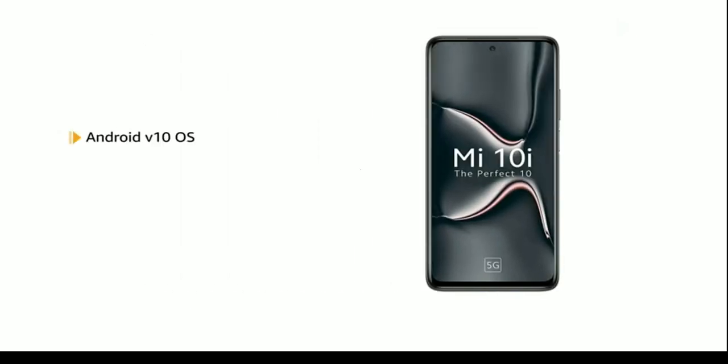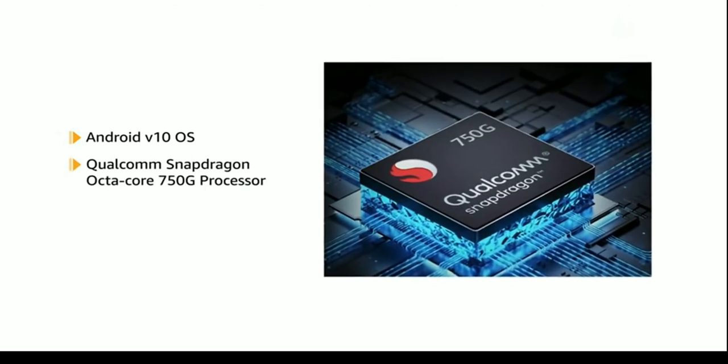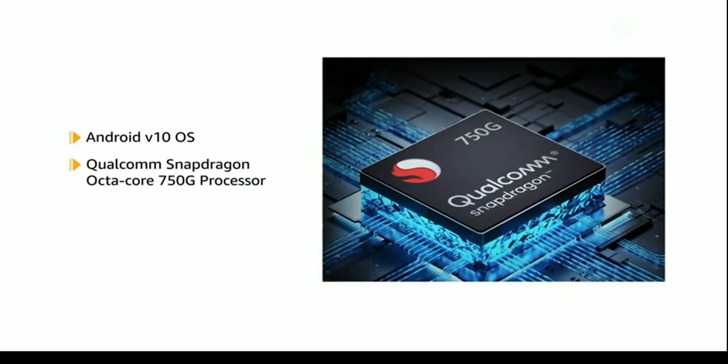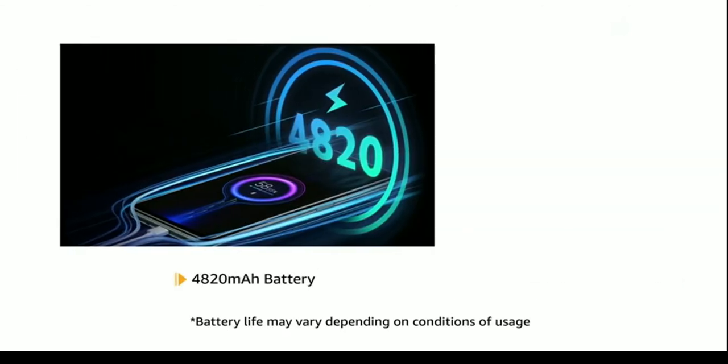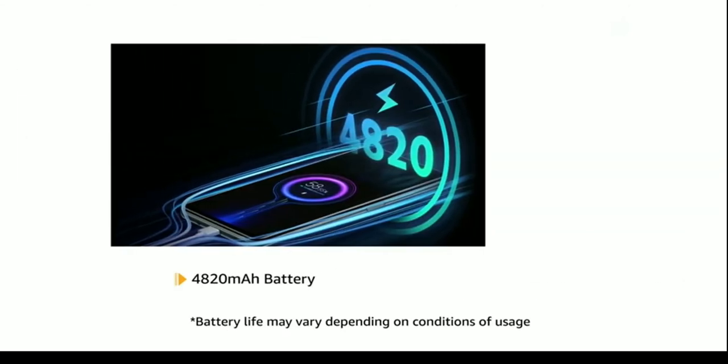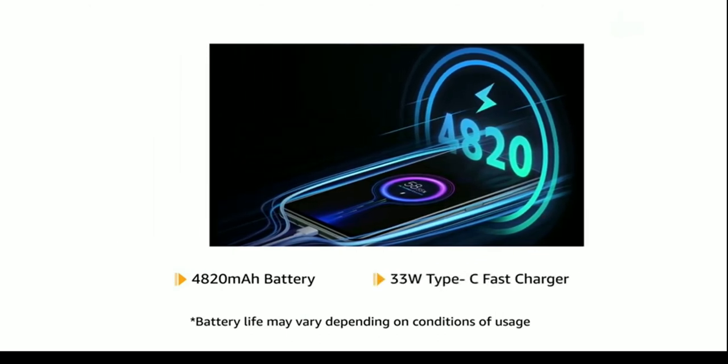Powered by Android V10 operating system with a Qualcomm Snapdragon Octa-Core processor, this phone makes downloading as well as browsing very smooth. It is powered by a 4820mAh battery and also comes with a 33W Type-C fast charger.